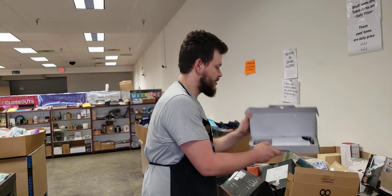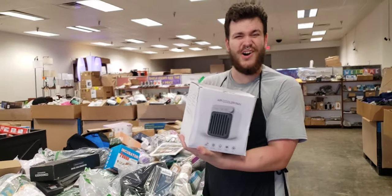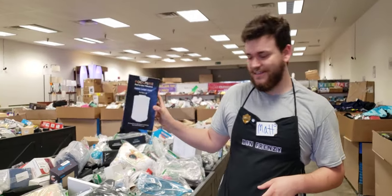We got keyboards in here. A little air cooler fan here — it's hot outside, guys, if you need something like that. Pool and spa filtration filter as well.